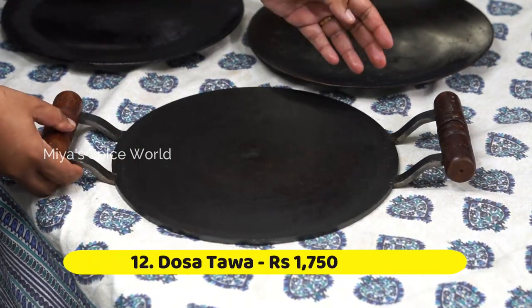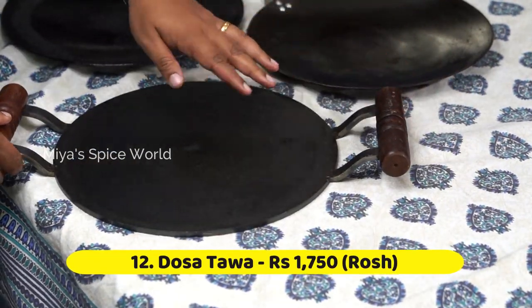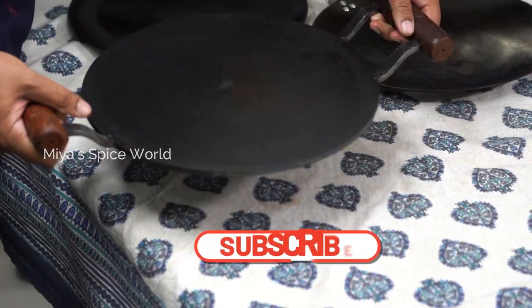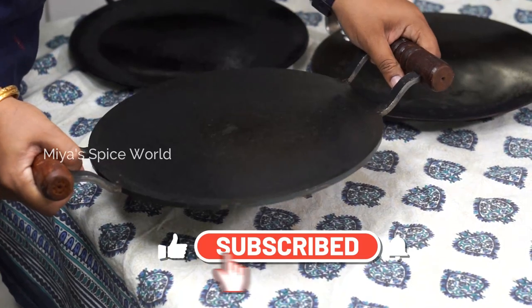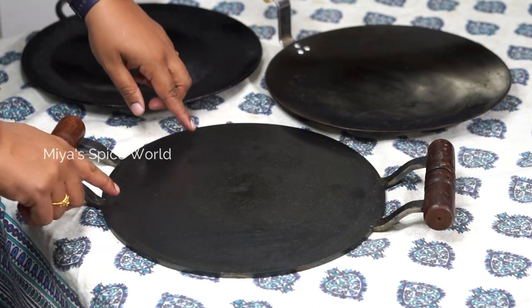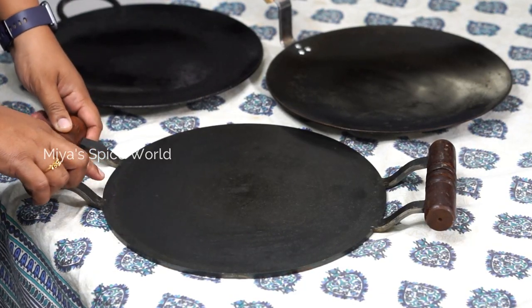This is my flat tawa which I use to make crispy dosas everyday. This dosa tawa is very heavy and it comes with 2 sturdy wooden handles. I purchased this 12-inch iron tawa from Roche for Rs. 1750.